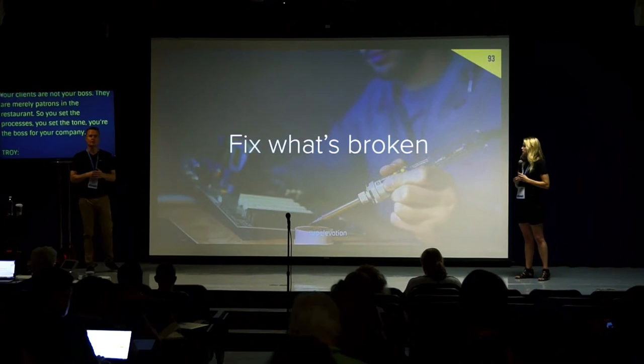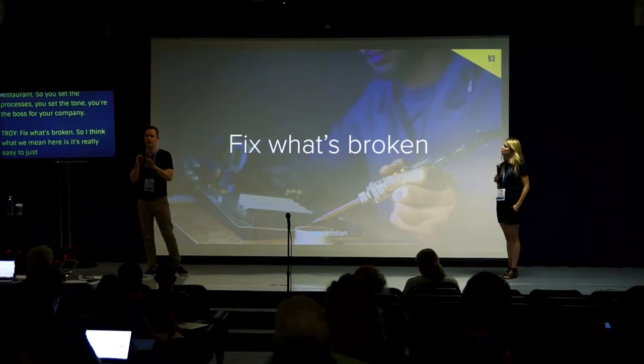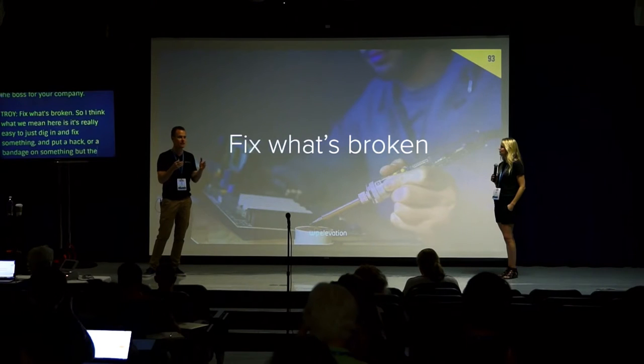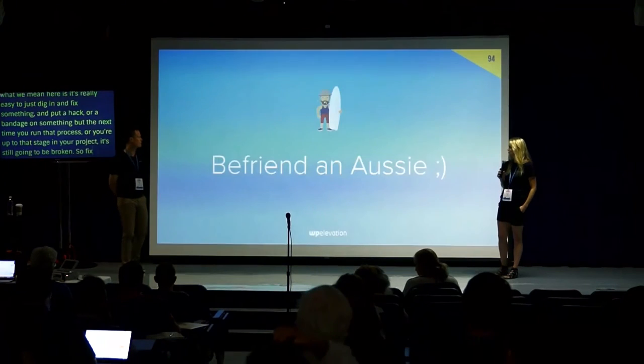Fix what's broken. It's easy to put a hack or a bandage on something for five minutes and move on, but the next time you run that process it's still going to be broken. Take the extra time to make your processes better moving forward.